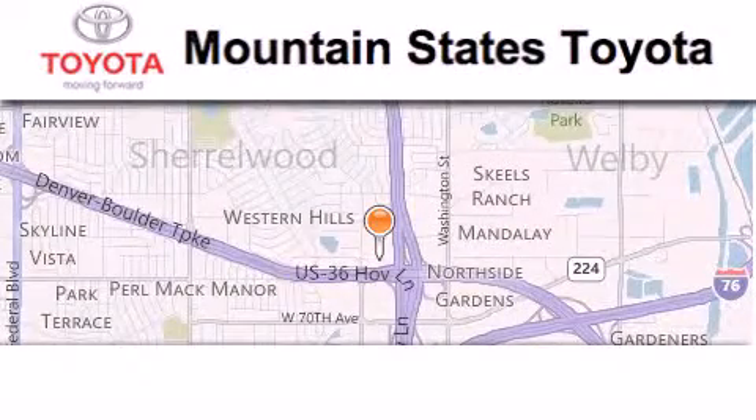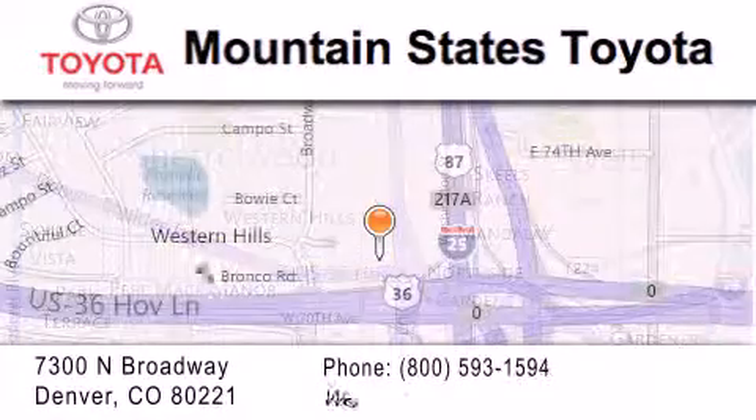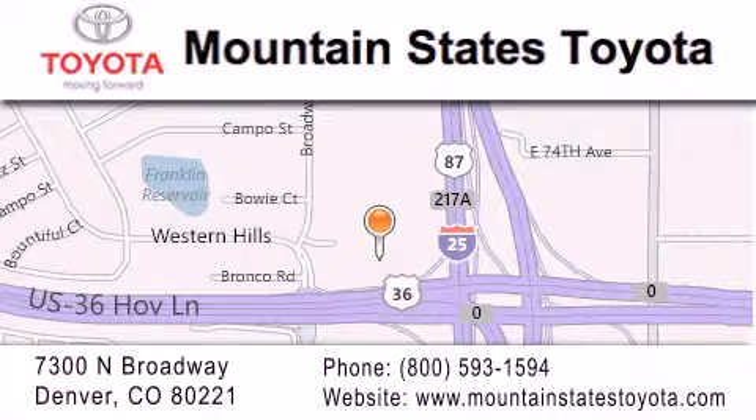Mountain State's Toyota is located at 7300 North Broadway in Denver. Our goal is to exceed all of your expectations so that you'll return for future visits.